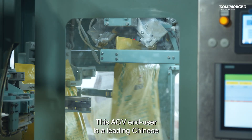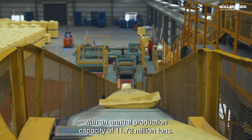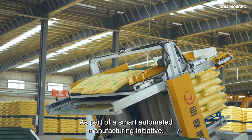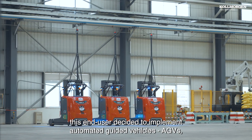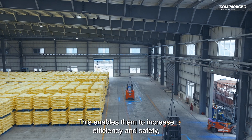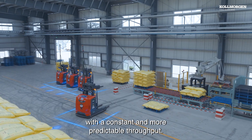This AGV end user is a leading Chinese environmentally friendly manufacturer of fertilizers with an annual production capacity of 11.72 million tons. As part of a smart automated manufacturing initiative, this end user decided to implement Automated Guided Vehicles in the warehouse at their urea manufacturing plant in Xinjiang, China. This enables them to increase efficiency and safety while achieving 24-hour operation with a constant and more predictable throughput.